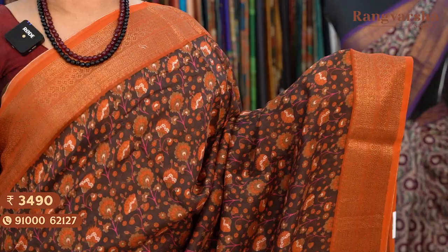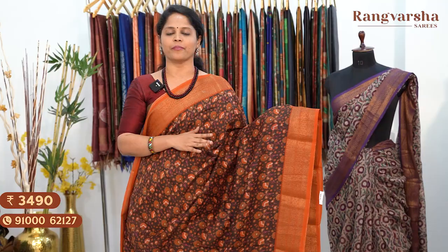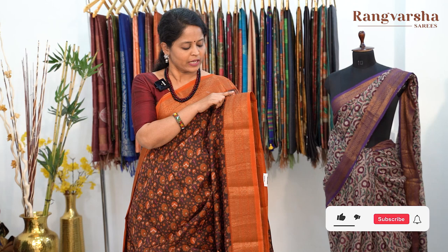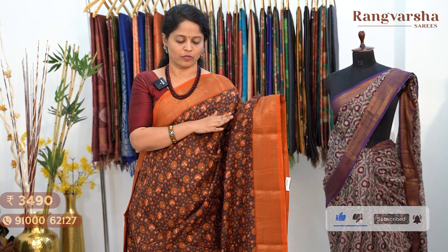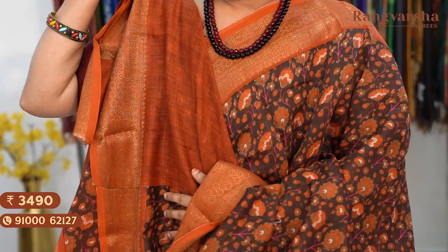The next design in Chanderi silk saree is a brown colour saree with a complete floral print in orange and olive green colour combination. Two sides have orange colour base with copper zari weave borders — very attractive weaving with a chinna geometrical pattern, floral pattern and paisley motifs, measuring around 5 inches width. Running pallu and a contrast rust colour self-checked blouse. Saree price ₹3,490, free shipping.